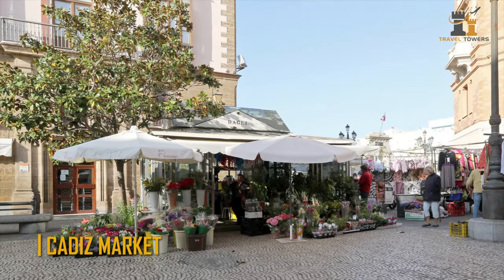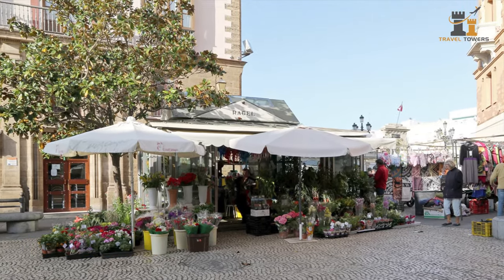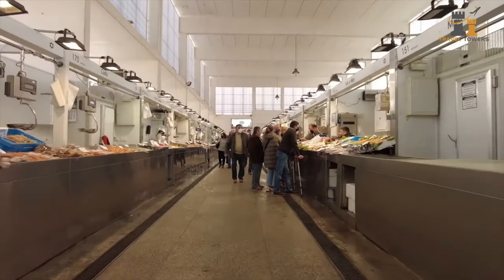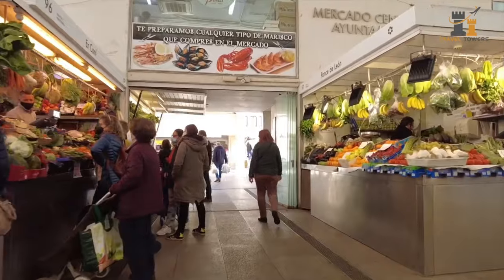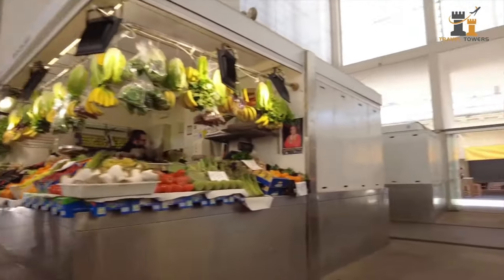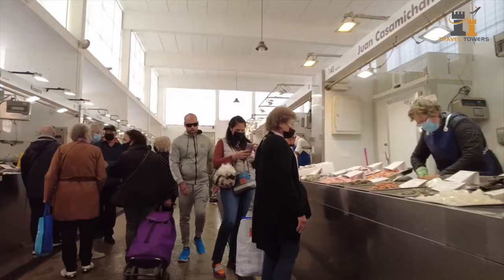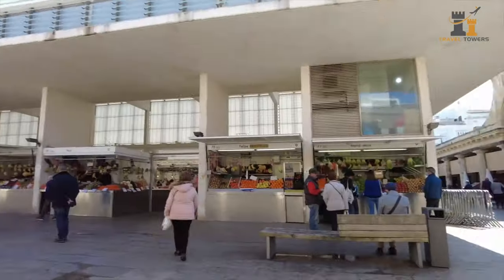Cadiz Market. You should stroll to Cadiz Market after seeing the cathedral. Going to the market is a must and the best way to learn about local goods. The Plaza Libertad and its center market will then be reached. It's not as large as other markets in Andalusia, but it's certainly large enough to sample some fresh local items.